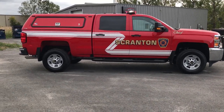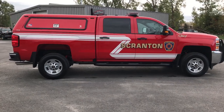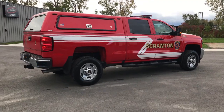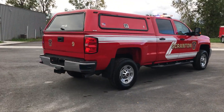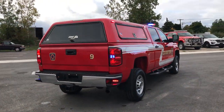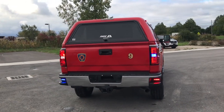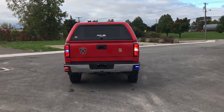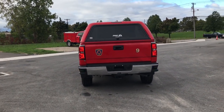On the rear cap we have installed Soundoff Signal M-Powers in dual color, which also provide additional scene lighting. This ARE-style cap has side door access along with a rear glass window. In the tail lights we have Soundoff Signal Hideaway LEDs. In the rear side steps we also have Soundoff Signal M-Powers.